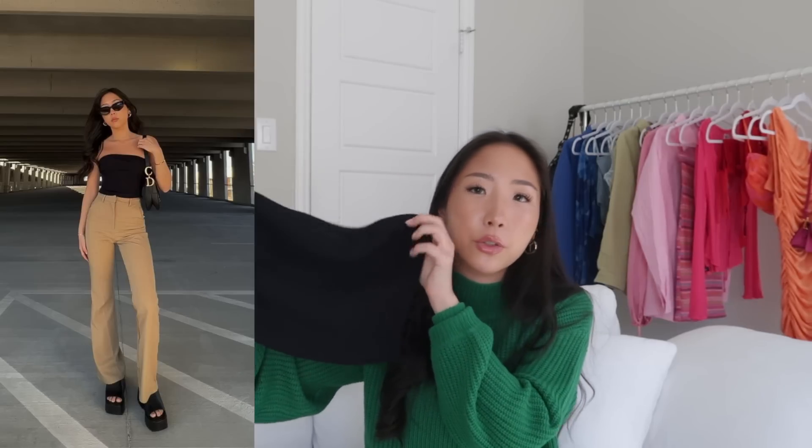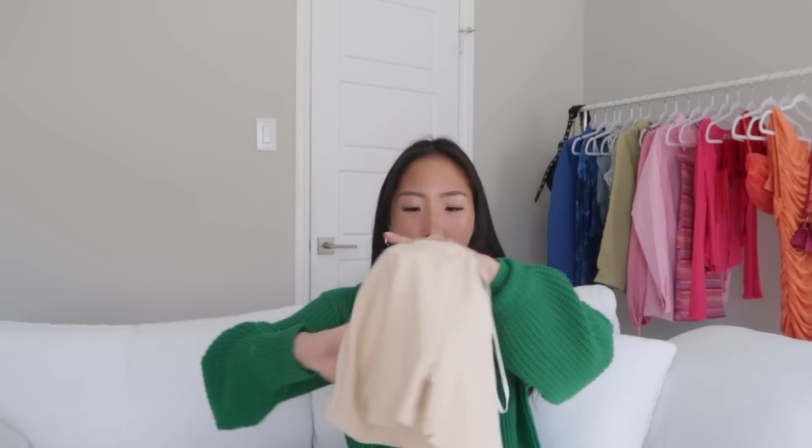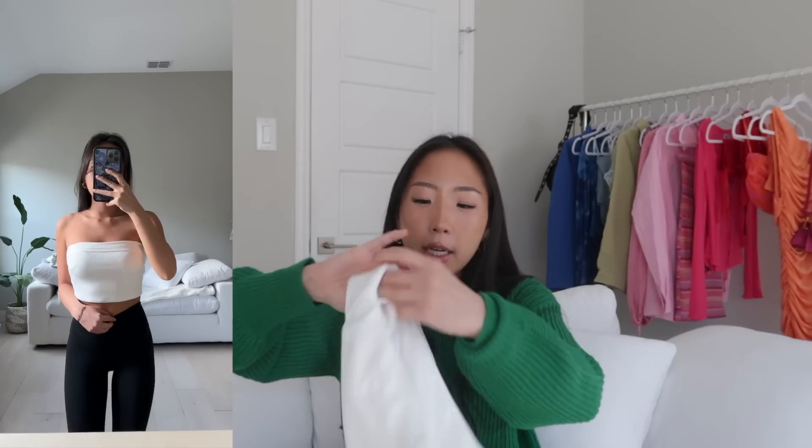Moving on to Princess Polly tops. First is a basic black tube top made of a ribbed material with a zipper on the side and a rubber band on the inside to help it stay up — size US 0, stretchy material. I also got that same top in a lighter color. Another tube top has a fold-over detail and slightly thicker, double-lined material, also with the rubber detail inside. This one doesn't have a zipper so you pull it on over your head — size US 0.